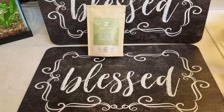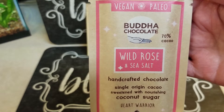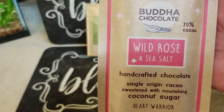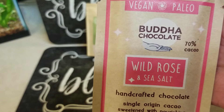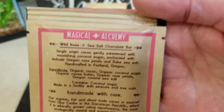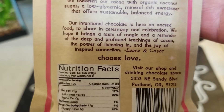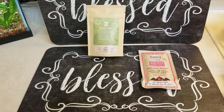Next is not only chocolate, but wild rose and sea salt Buddha chocolate. It says: look to the center of a rose and you'll get a glimpse of the sacred geometry infusing this luscious chocolate. 70% cocoa sweetened with organic coconut sugar — taste to enjoy the beauty of the universe. It's a $7 value, handmade. The last chocolate they had was awesome.